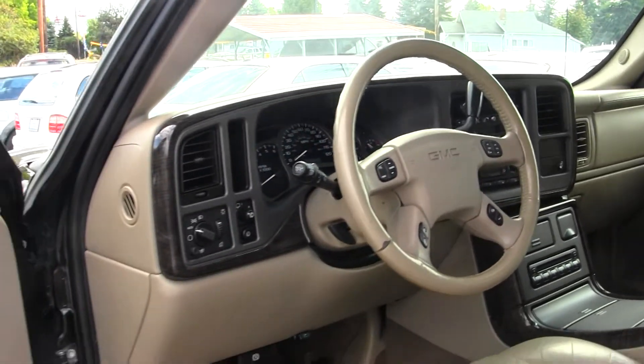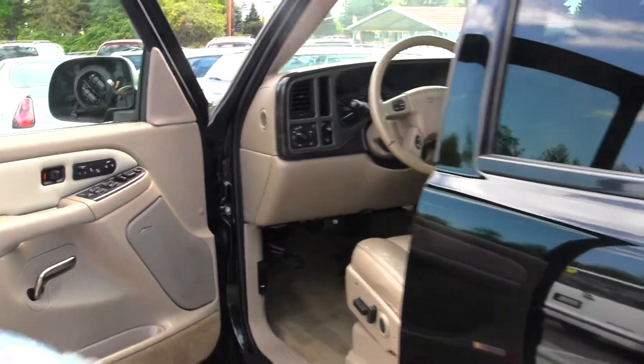It has a Bose surround system and all the power options — windows, locks, mirrors, and seats.